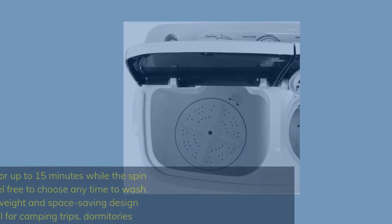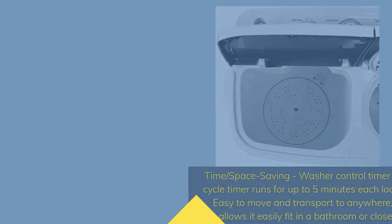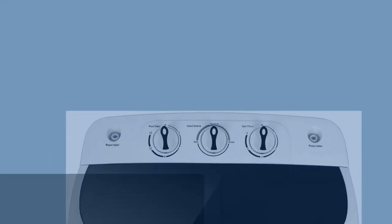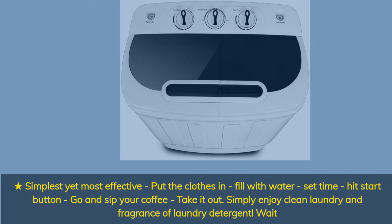Time and space saving: the washer control timer runs for up to 15 minutes while the spin cycle timer runs for up to 5 minutes each load. Feel free to choose any time to wash. Lightweight and space-saving design allows it to easily fit in a bathroom or closet — ideal for camping trips and dormitories. Simply put the clothes in, fill with water, set the time, hit start, go sip your coffee, then take it out and enjoy clean laundry.